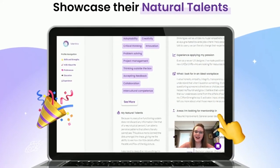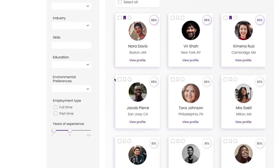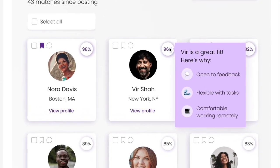From an employer standpoint, they can access this information by logging on to Mintra to browse the talent pool, where the percentage match gives them an idea of who would be the best candidate based on Mintra's matching algorithm.